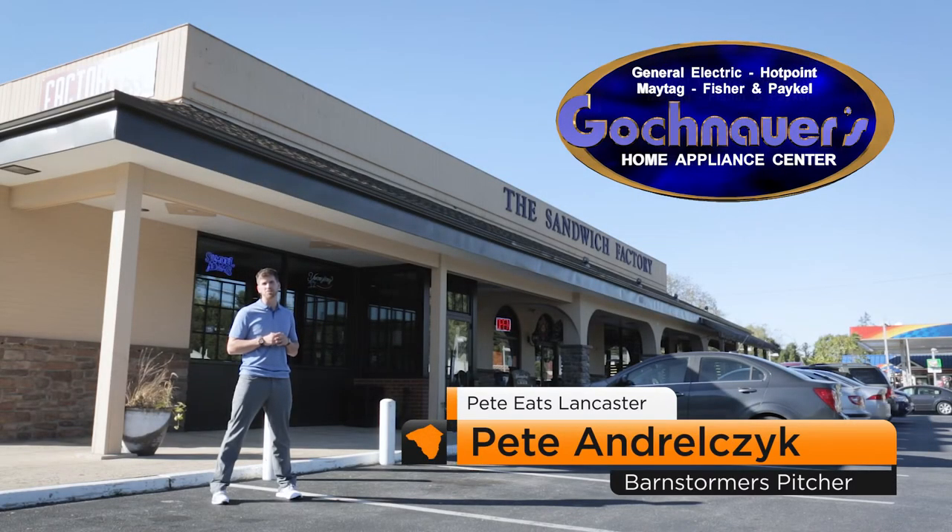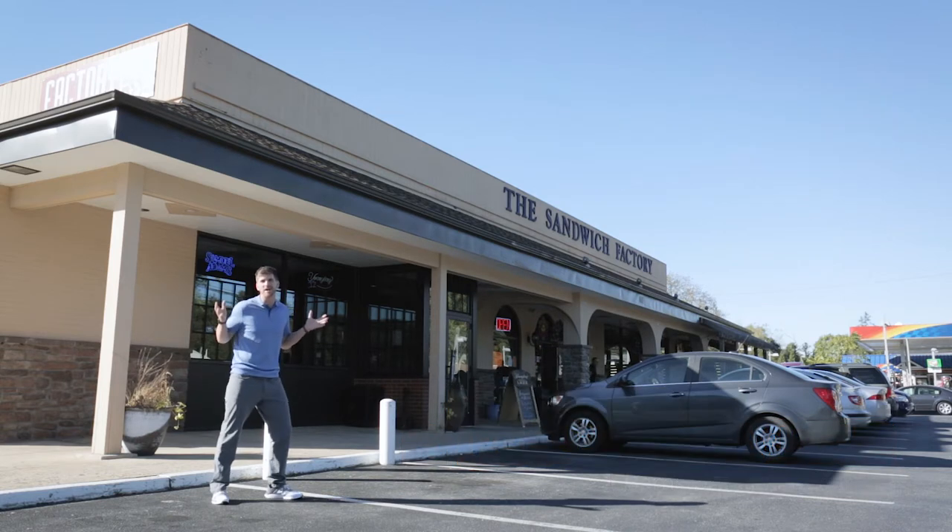Hello and welcome to Pete Eats Lancaster, sponsored by Gackenhauer's Home Appliances. You guys voted on your top four, and sadly this is the last one I get to visit. But when you've got a cheesesteak this good, you need a factory to make them.